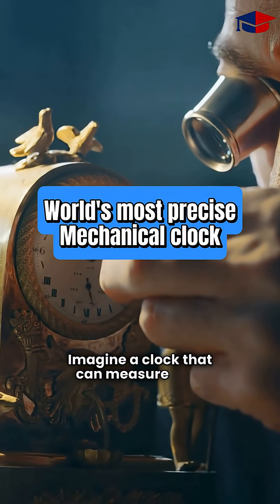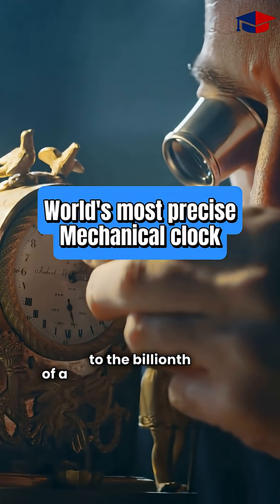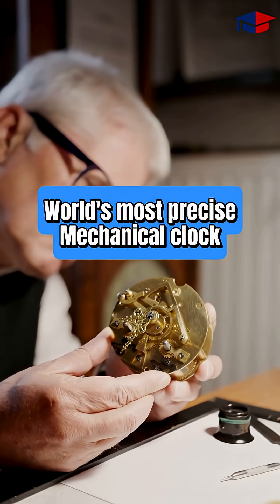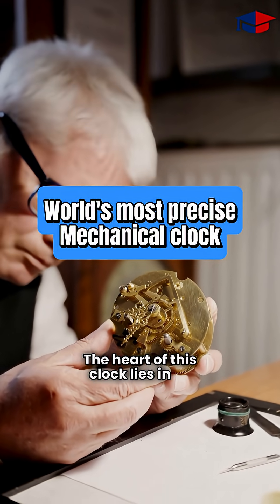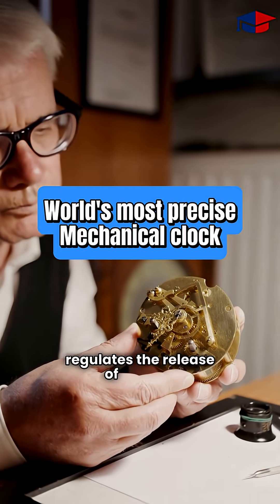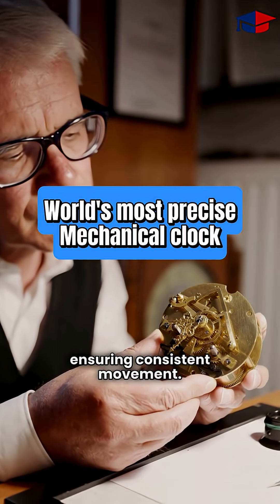Imagine a clock that can measure time to the billionth of a second, a feat achieved through meticulous design and innovation. The heart of this clock lies in its escapement mechanism, a critical component that regulates the release of energy, ensuring consistent movement.